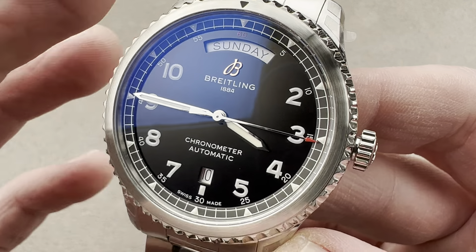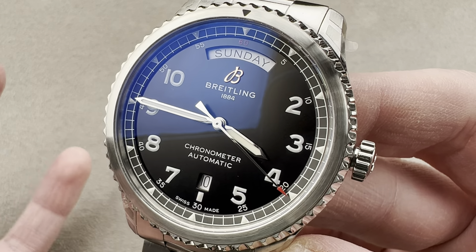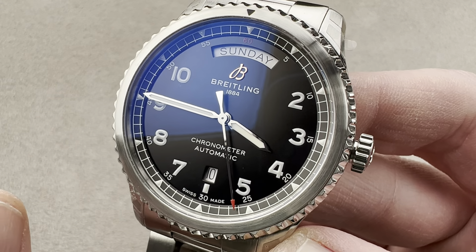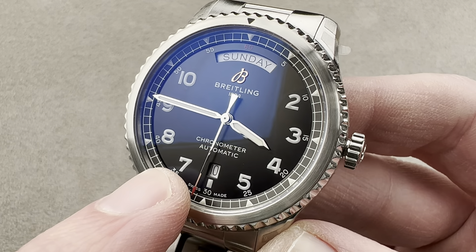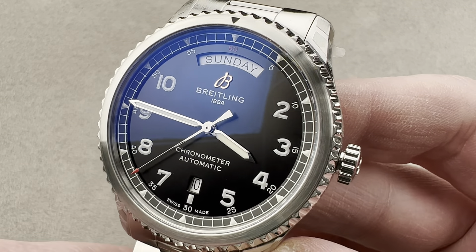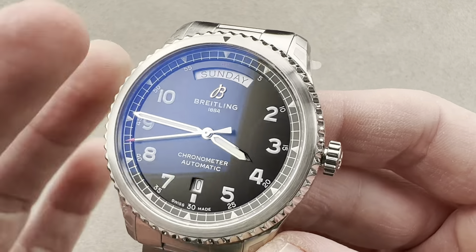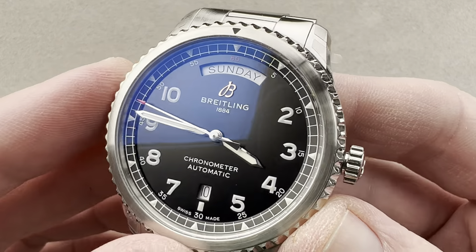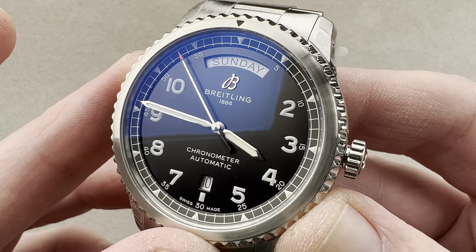But here's the thing — this doesn't look like a Navitimer, it doesn't feel like a Navitimer, and truth be told, it isn't a Navitimer. Its original intended name, which was changed to Navitimer at the last minute, was Aviator 8. Since 2019, this watch has been the Aviator 8 Automatic Day and Date. As a Navitimer the shoe didn't fit, but as an Aviator 8 it has its own identity — it stands on its own four lugs. Since 2019, the Aviator 8 has delivered on Breitling's promises to make its watches easier to wear.